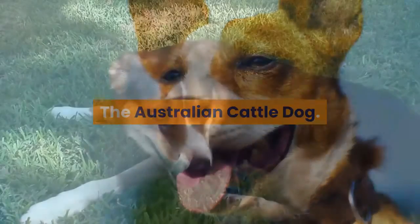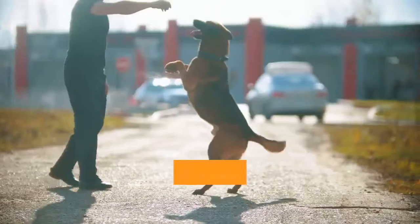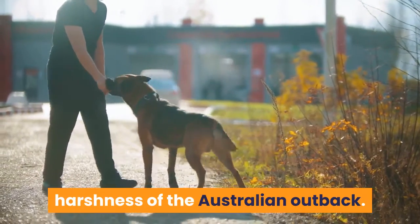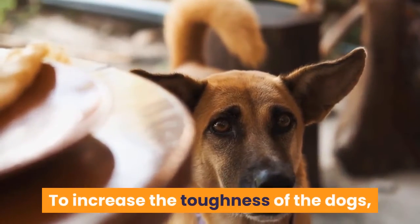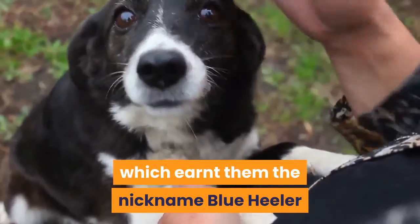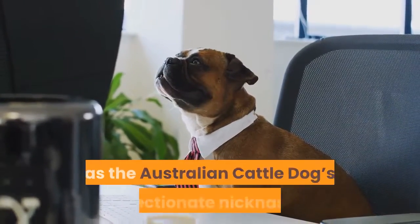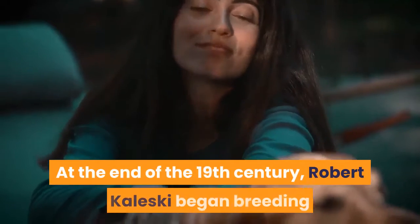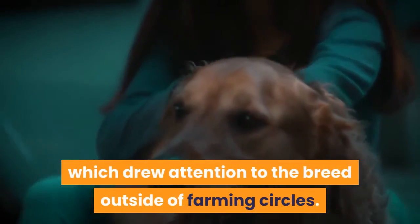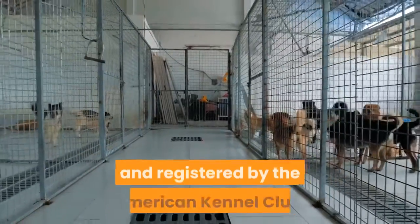The Australian Cattle Dog: as the name suggests, these canines were used to herd cattle on ranches. Their ancestors were imported from England, but whilst their herding abilities were second to none, they were ill-equipped to deal with the harshness of the Australian outback. To increase the toughness of the dogs, they were bred with the native dingo. The result was a dog with a blue merle coat, which earned them the nickname Blue Healer after their color and the way they nipped at the cattle's heels. Robert Kolesky began breeding and showing the Australian Cattle Dog at the end of the 19th century, drawing attention to the breed outside of farming circles. However, it took until 1980 for the breed to be recognized and registered by the American Kennel Club.